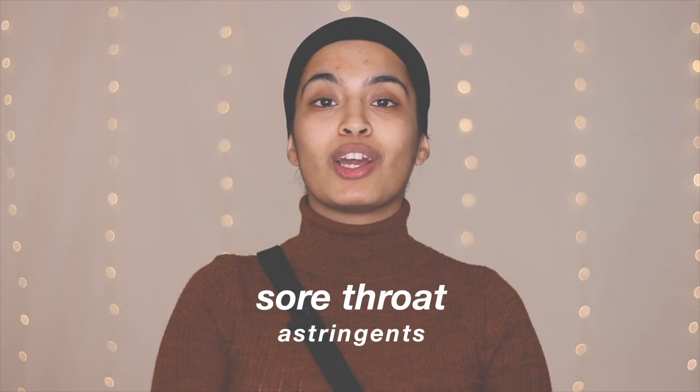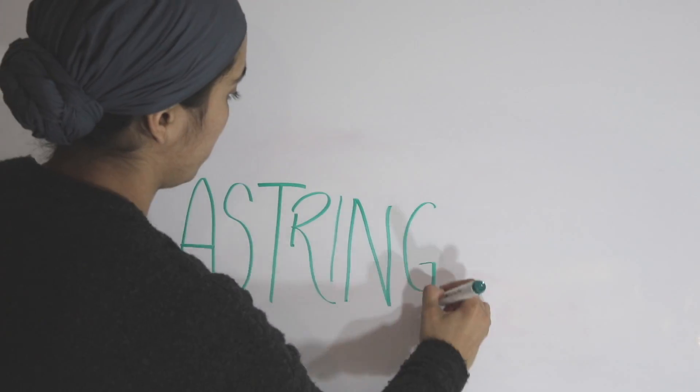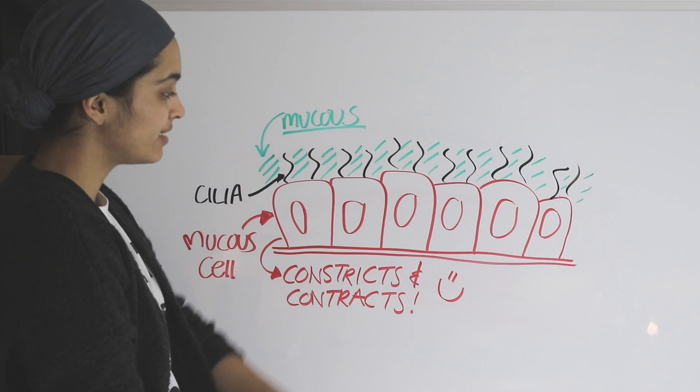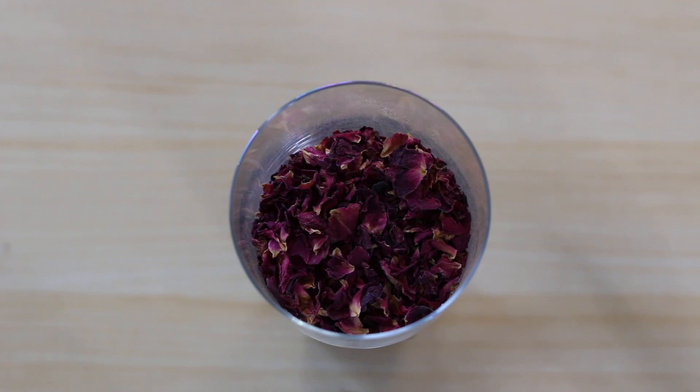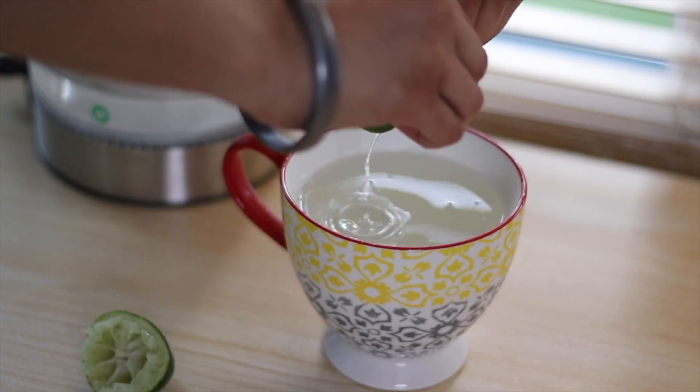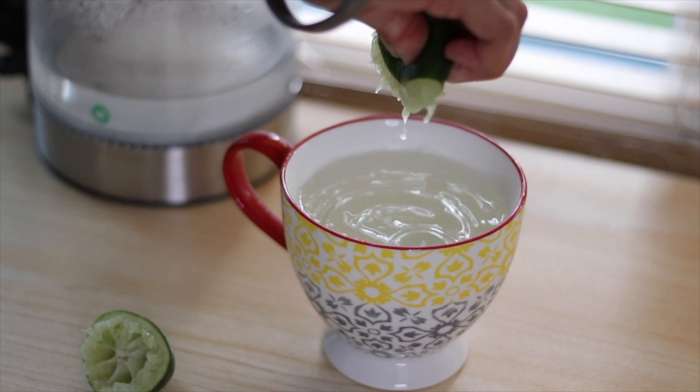Nobody likes a sore throat — it can stop you from breathing, sleeping, and even eating comfortably. If sore throats have been bothering you this winter, you need to get familiar with something called astringents. Astringents basically contract soft tissue in the body to stop or reduce blood flow. For example, if you have a swollen throat, rose tea will really help shrink that down. Even lime will help — just squeeze some fresh lime juice into one cup of hot water and drink that two to three times a day. It's simple but very effective, with no pharmaceuticals or chemicals needed.